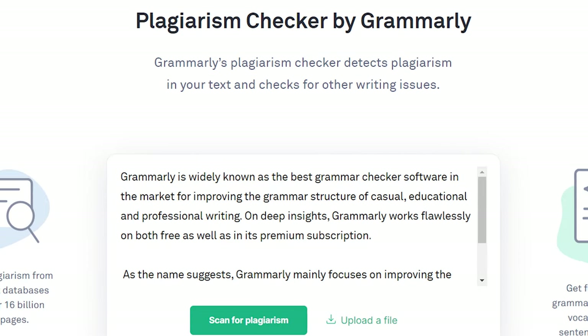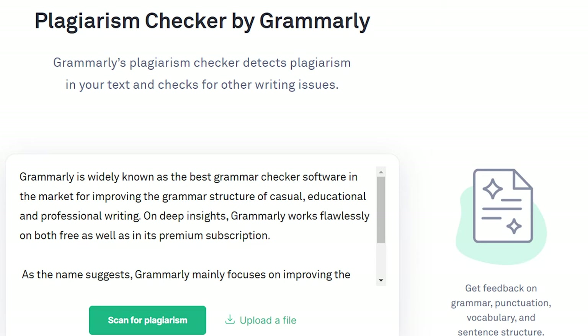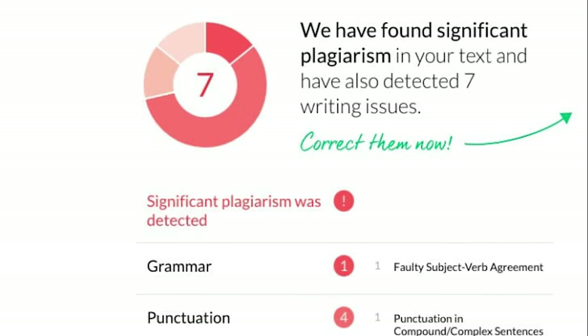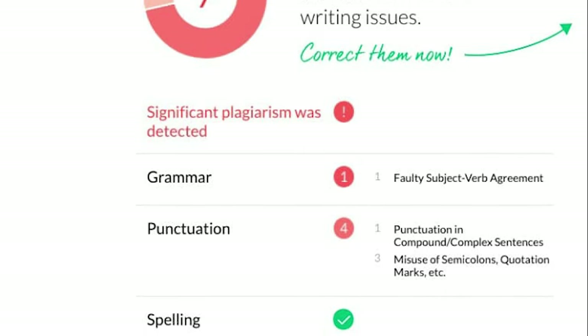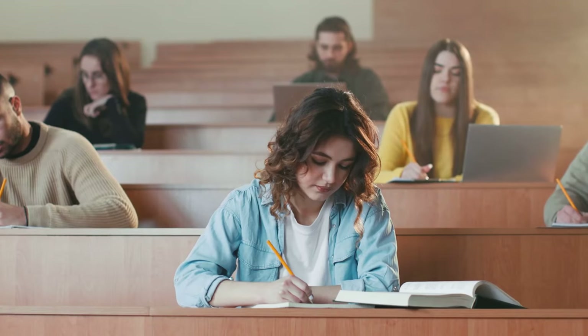Grammarly's checker scans billions of web pages to ensure your work is original and authentic. It is a must-have for students, bloggers, and professionals who want to ensure their content is 100% unique.